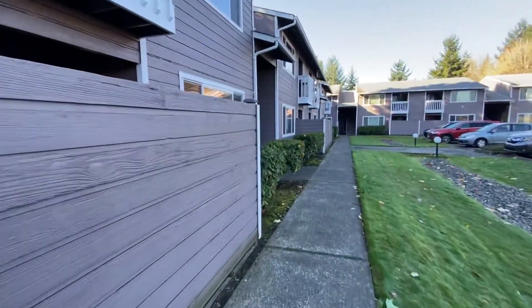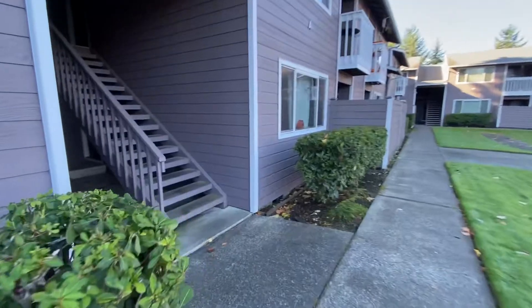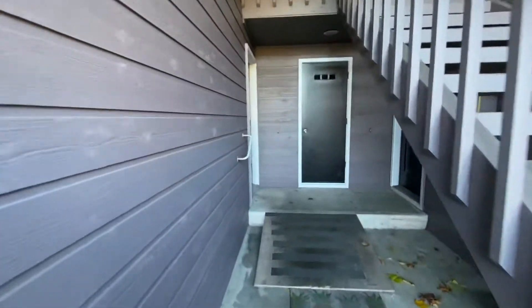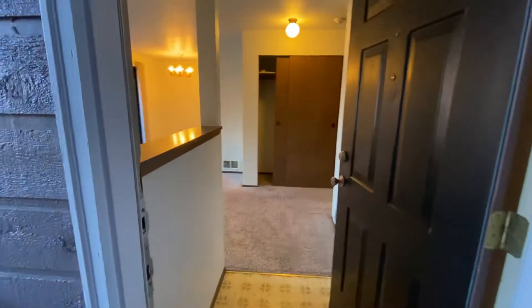This is a two-bedroom, one-bath unit. There is laundry facilities down there in the corner straight ahead of us. It's a coin-op laundry room. This is a downstairs unit, right here on the left, end unit downstairs.